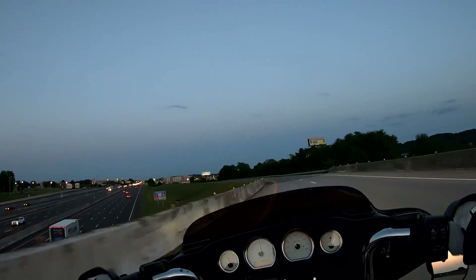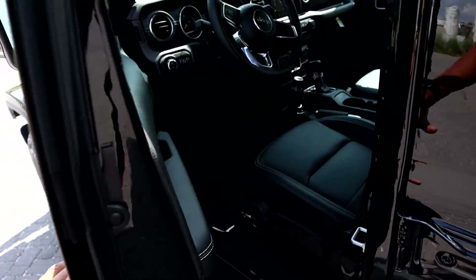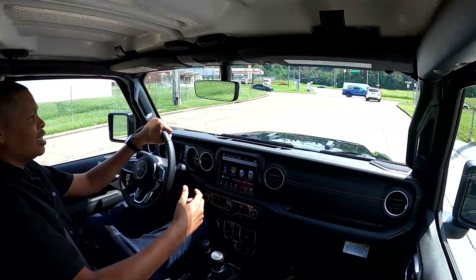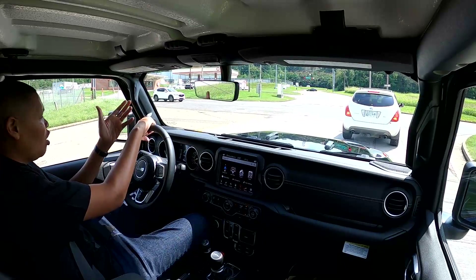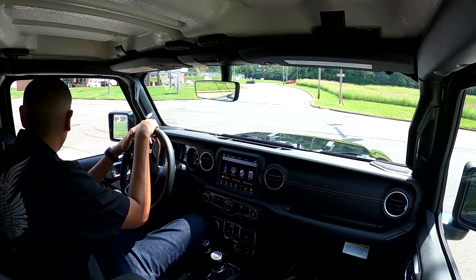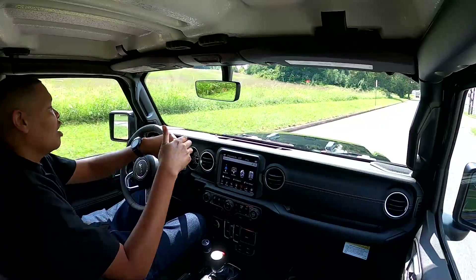Let me show you what I bought. My 2020 Gladiator — it is an Overland, so you have the navigation, the leather seats, cold weather package, LED lighting group. Those are different packages you can add on to the Overland. It's totally different than what I'm used to driving. I came out of a BMW 550i M Sport and it was a nice car, but I just wanted something different this time around. Never had a Jeep.